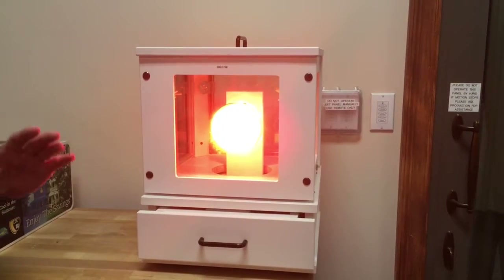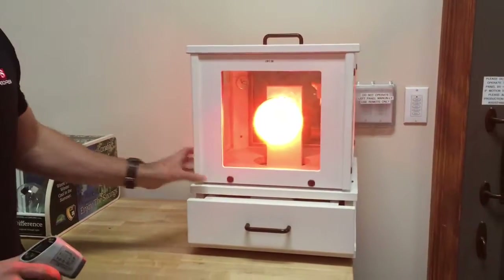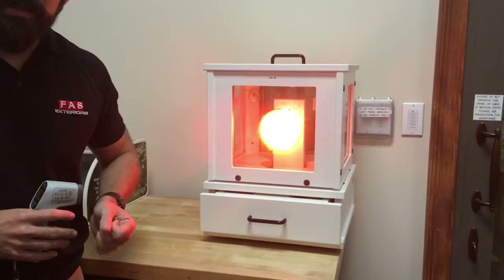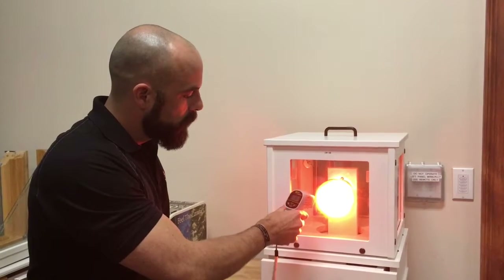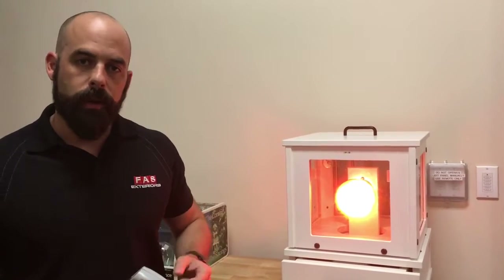So it's 113 degrees coming through just that clear glass. Now when you go to windows that have dual pane low E coated glass, that's just going to help the windows feel better, the room feel better, and it's going to protect your home. Now we're at 81 degrees — almost a 30 degree difference just in the heat that's being kept out of the window.